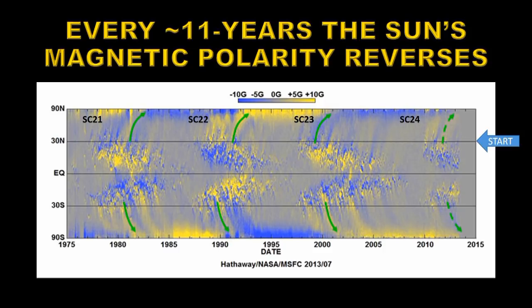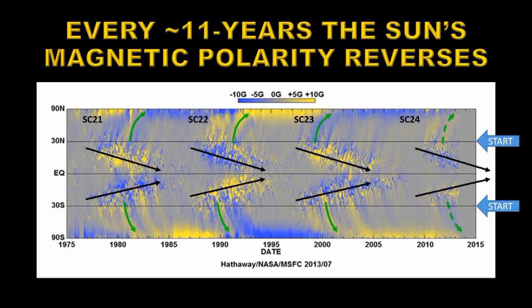You'll note that each cycle starts with some regions at high latitudes, about 30 degrees north, and as the cycle progresses, those regions migrate towards the equator. The same is true in the southern hemisphere.